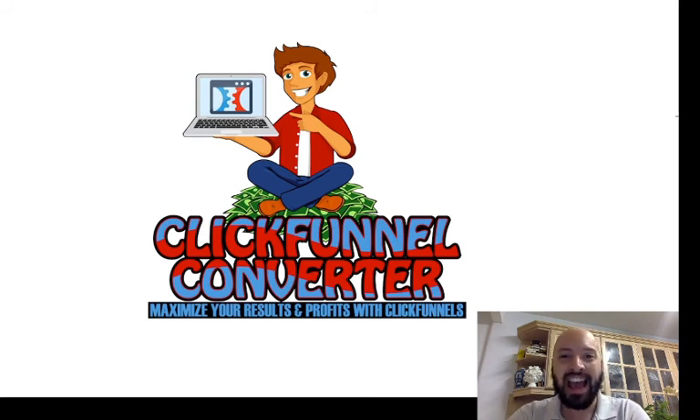Inside ClickFunnel Converter, it really is a wonderful, really comprehensive training to help you set up, scale, and automate your business with ClickFunnels and then scale it to four or five figure revenues.